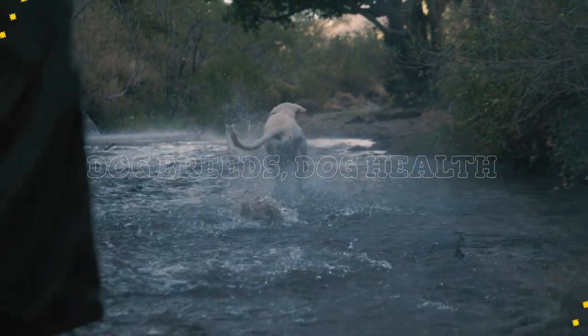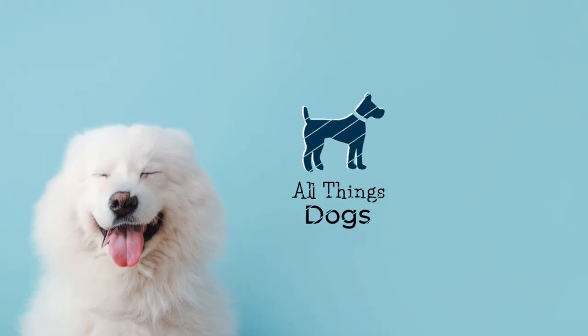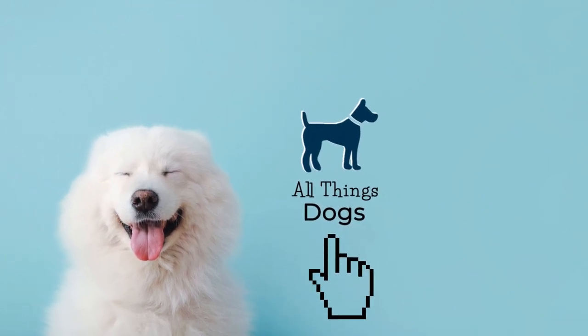Welcome to the All Things Dogs YouTube channel. To learn more about other amazing dog breeds and all things dogs, hit the subscribe button below.